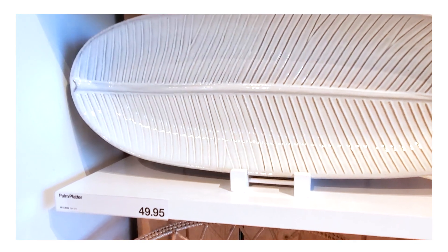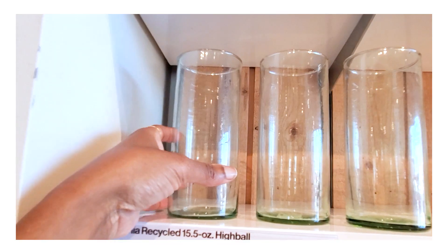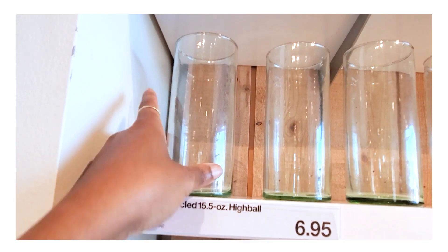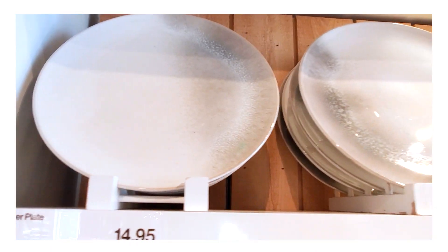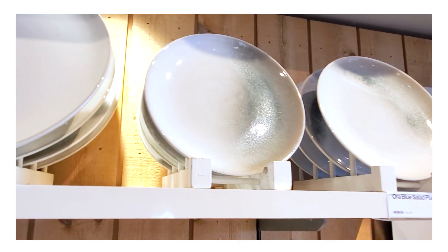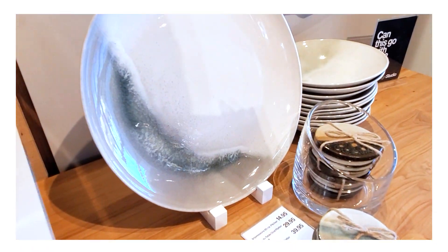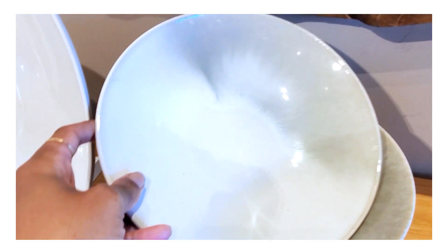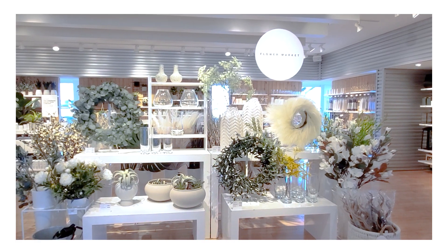Again you can see that emphasis on the beachy feeling — there's this big palm leaf platter that is absolutely gorgeous, full of texture. They also have beautiful recycled glass glasses that almost make you think of sea glass, and these beautiful Aura plates that really bring home that beachy feeling. The cheese boards have a lot of movement and organic texture to them.